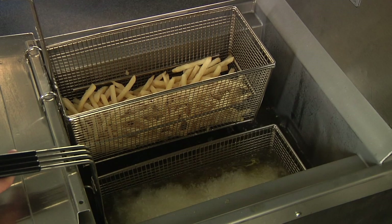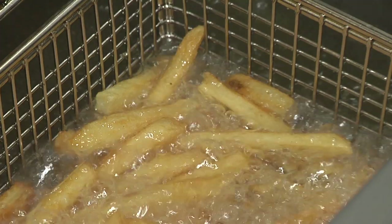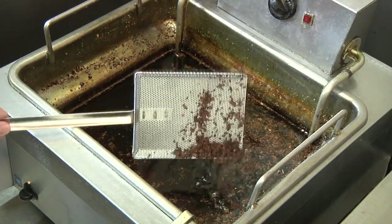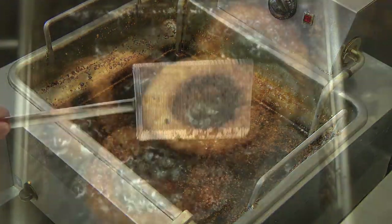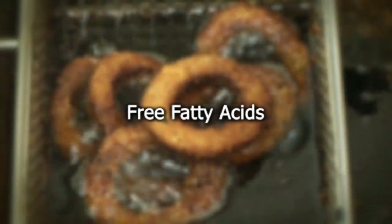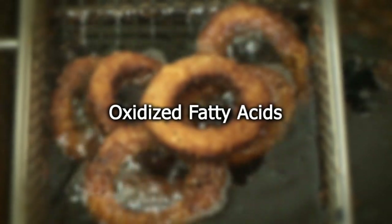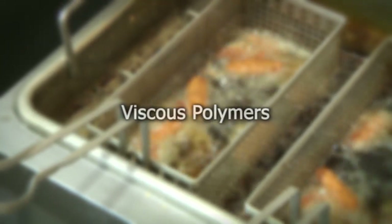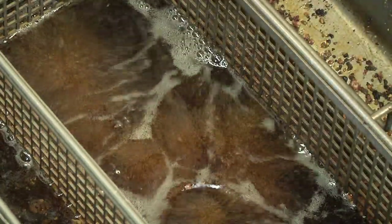Deep frying is an economical way to produce golden, delicious food, but it also produces a multitude of unwanted and undesirable byproducts, such as free fatty acids, oxidized fatty acids, off-odors, off-flavors, and viscous polymers. Without filtration, oil becomes very dark and thick.